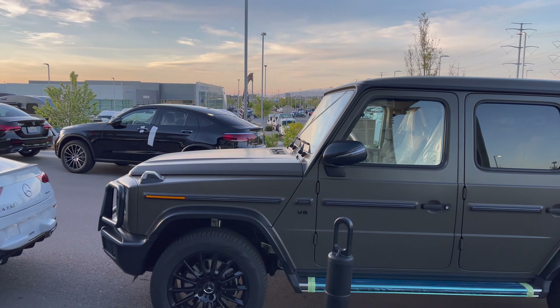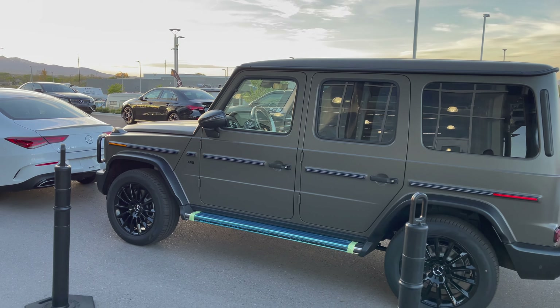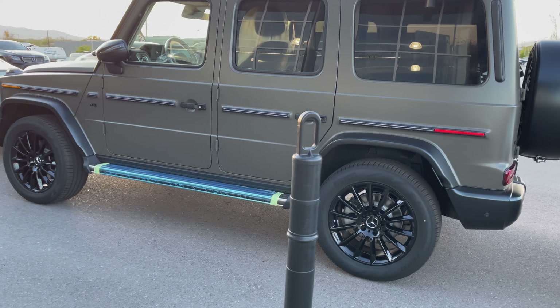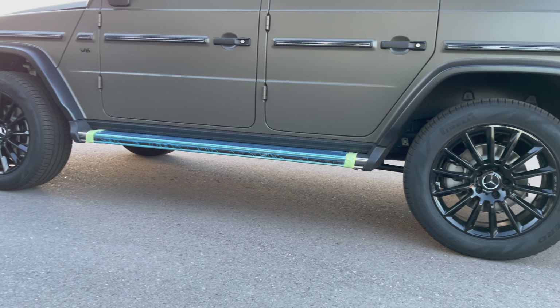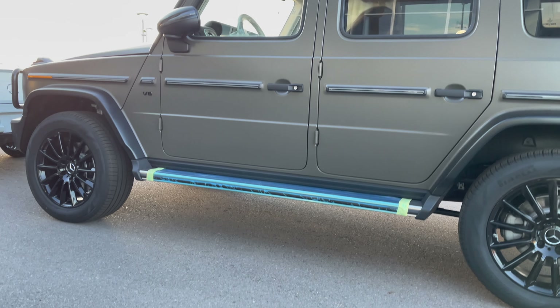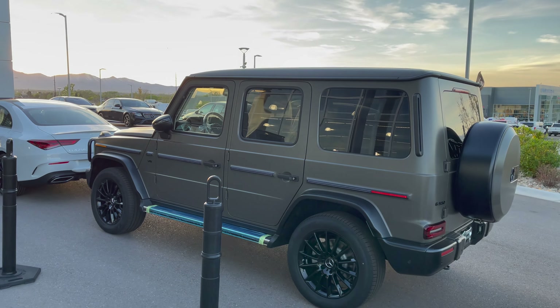Let me give you another quick preview walk-around. We also have the side running board right here. I love the iconic hinges on the doors — and that's it, that's the new 2021 G550.